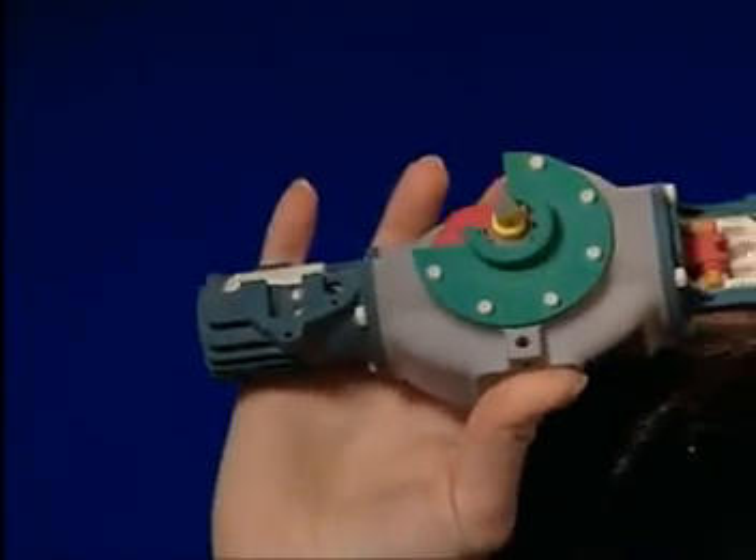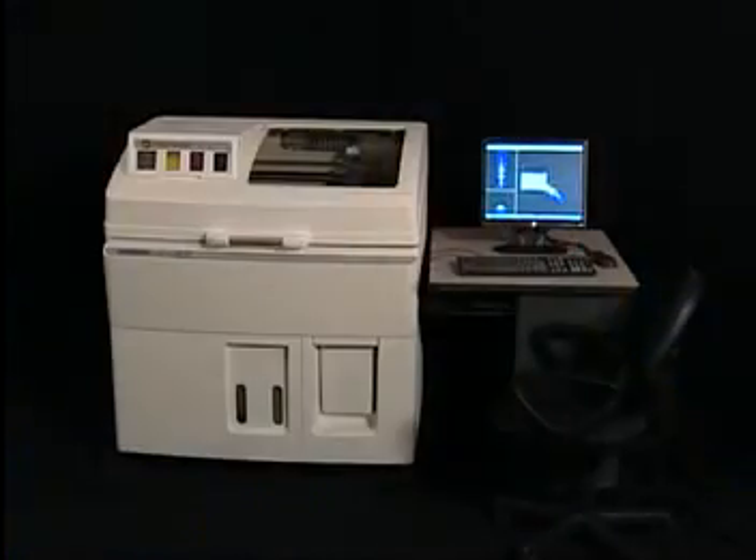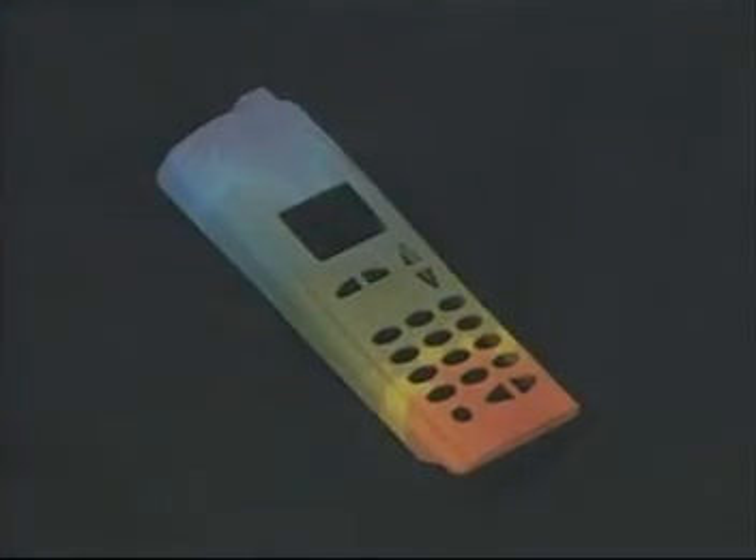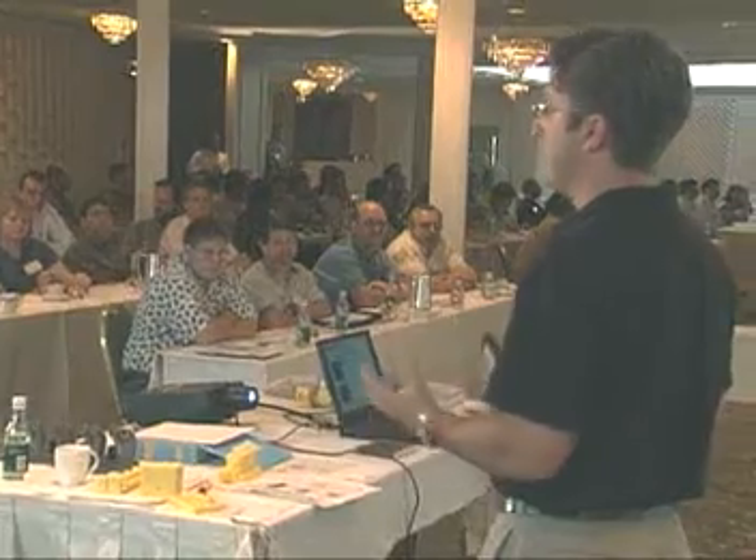Communication is so much more effective when you have a physical model in your hand than when you're simply talking with words or looking on a screen or on a piece of paper. Our customers have seen this technology really transform their design process. Customers like Motorola, by getting physical prototypes into the customer's hands, they're able to get much better feedback. That allowed them to reduce the development time, reduce the development cost, and ultimately end up with an award-winning product.